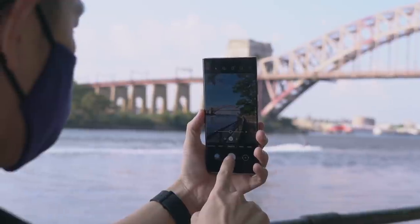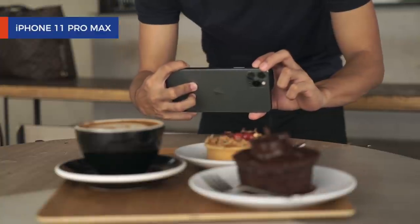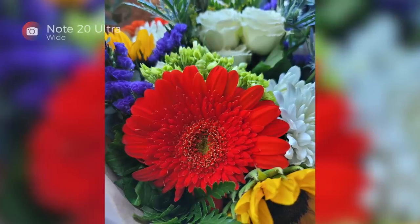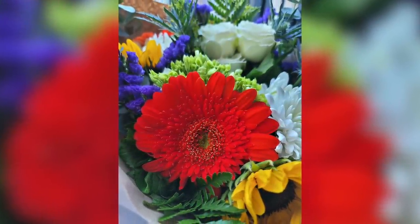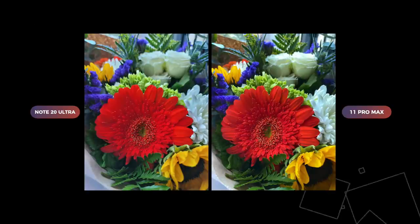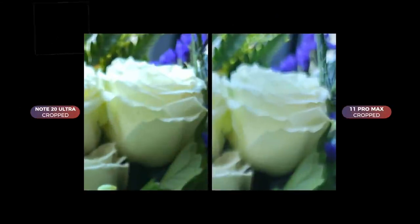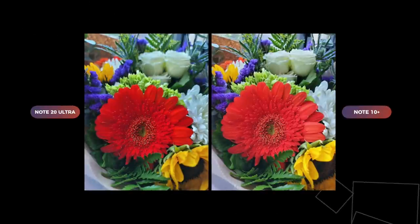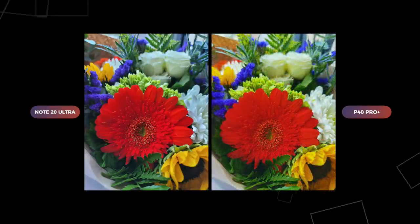To really see how well the Note 20 Ultra's photos perform, we compared it to the Note 10 Plus, the S20 Ultra, the iPhone 11 Pro Max, and for fun, the $350 Pixel 4a. Let's start with some flowers. Take a look at the Note 20 Ultra's photo first, then bring up the iPhone 11 Pro Max, which always does a superb job at accurately capturing colors. The photos are very close, except look at the white roses in the background — the Note 20 Ultra doesn't overexpose them, while the iPhone does. The Note 10 Plus has different colors and a less creamy background, while AI on the P40 Pro Plus kicks in and oversaturates the photo.